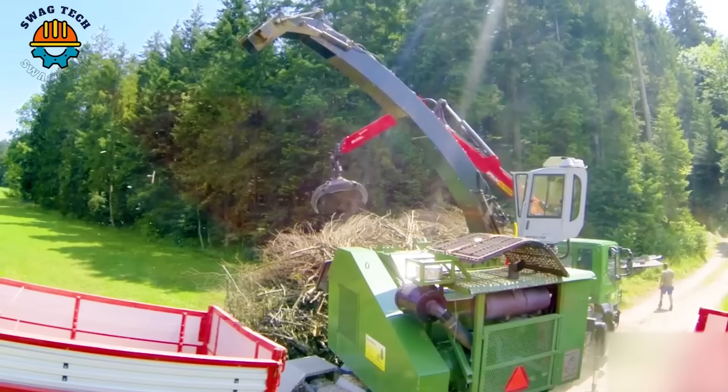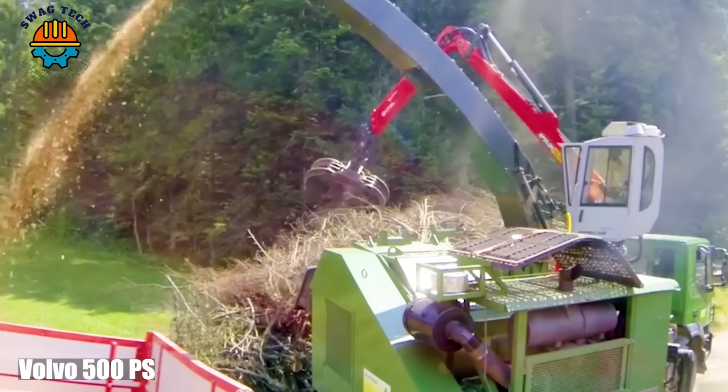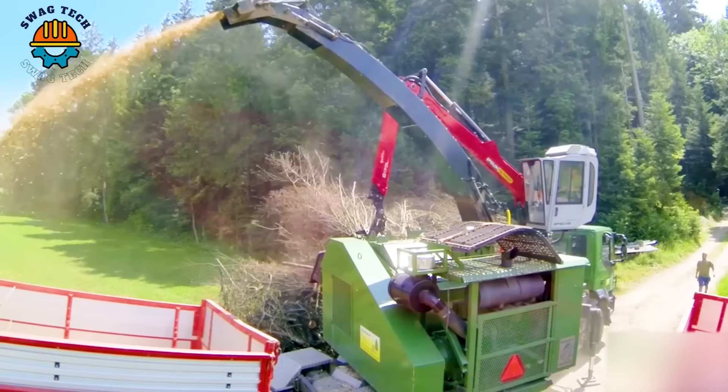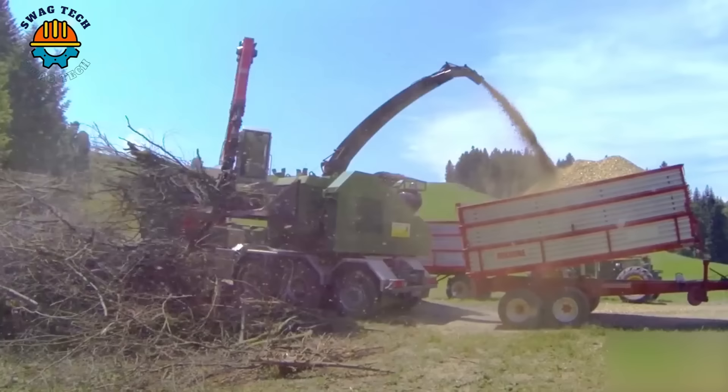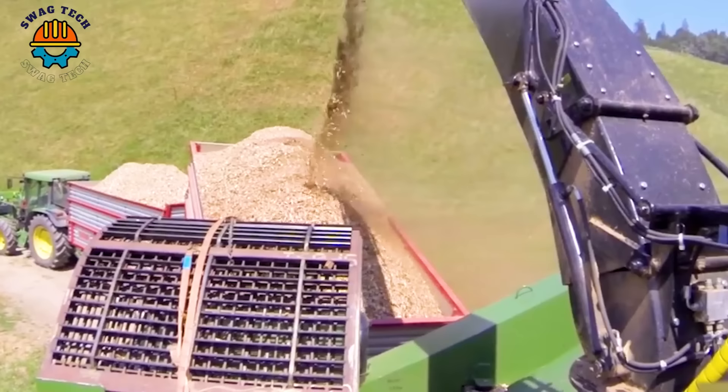Whether transporting heavy loads or moving through difficult terrain, the Volvo 500 PS plays a vital role in boosting productivity and ensuring smooth operation. Its robust design and advanced features make it a top choice for industries requiring performance and durability.